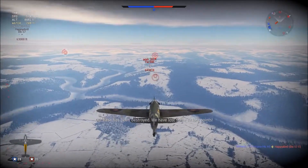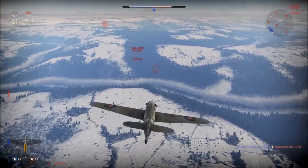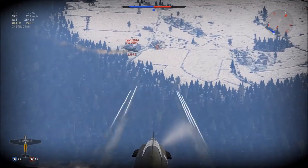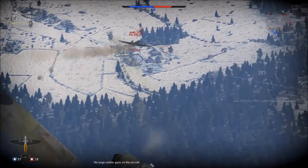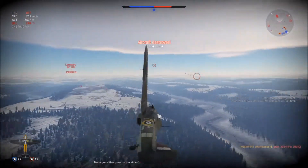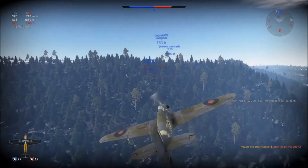Let's see if we can cut him off before he gets to base. He's going pretty slow but he's also close to base. This is going to be risky because I'm getting in close to his base, but I'm going to take a few shots here. Got some hits — and he's hitting me. Got some hits. There's a fire! Let's pull off, pull away — we're way too close to the base. And we got him! That brings it to four kills.